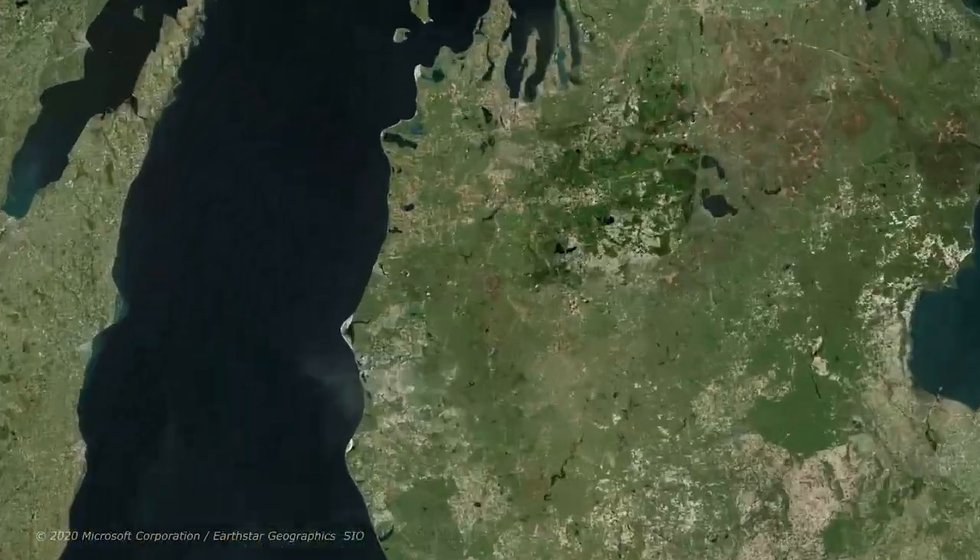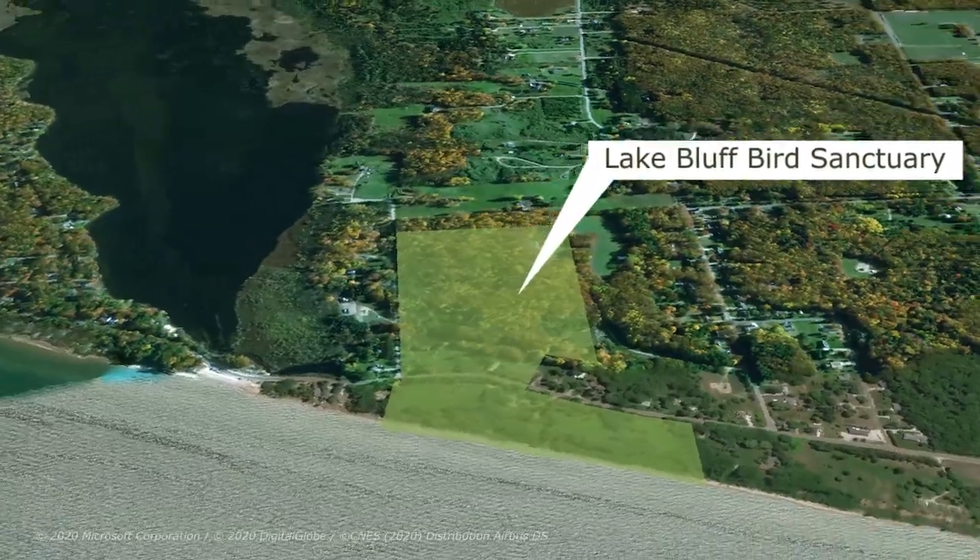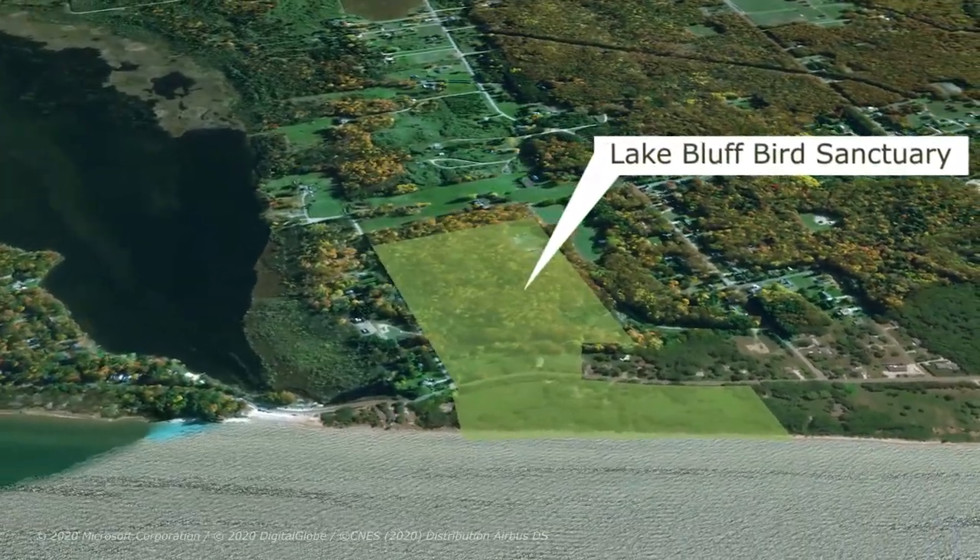It's not supposed to be here. It can't survive in this climate zone. Other giants of this tree species were around when Jesus walked the earth. But this one is almost 80 years old. We're at the Lake Bluff farm in Manistee, Michigan, and we're here to see some giant sequoias.